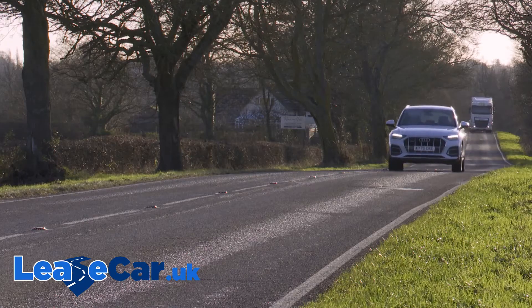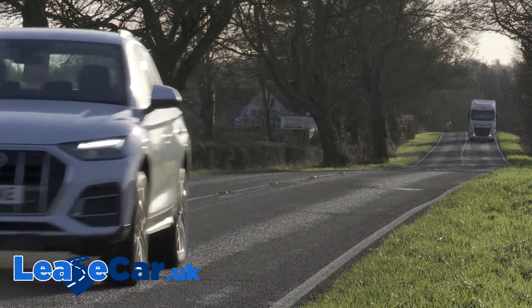In short, if you can afford it, you'd like one. So, what is a Q5 like on the move?